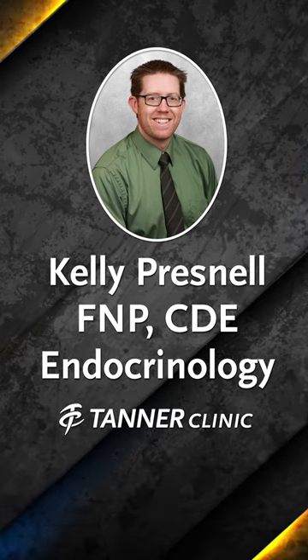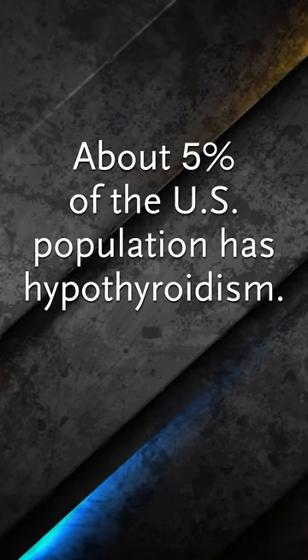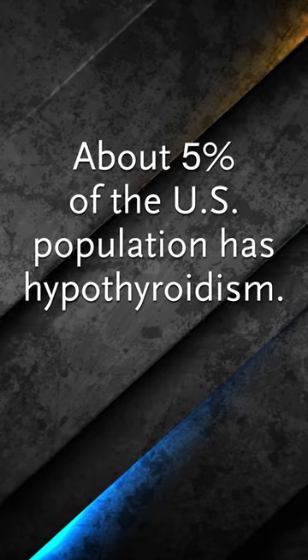My name is Kelly Presnell. I'm a nurse practitioner at Tanner Clinic in the endocrinology department. We treat a lot of medical issues in endocrinology, but one of the most common is hypothyroidism, or low thyroid function. It's a very common disease — about 5% of our population in the United States have this condition, and many of them don't even know it.